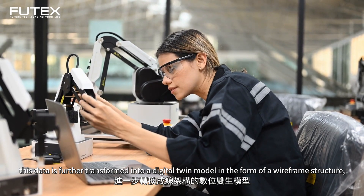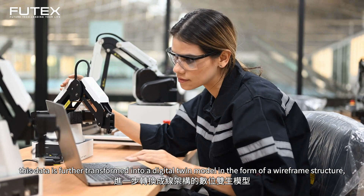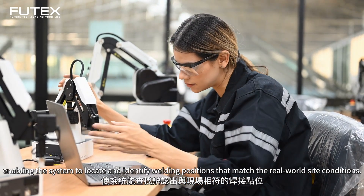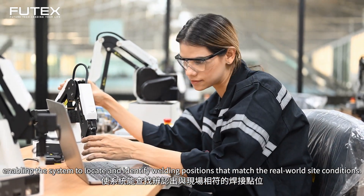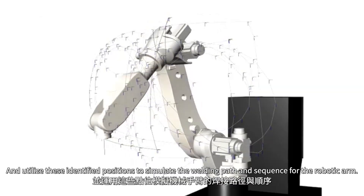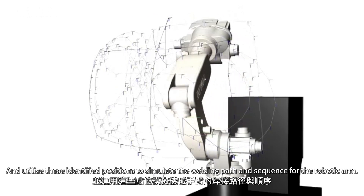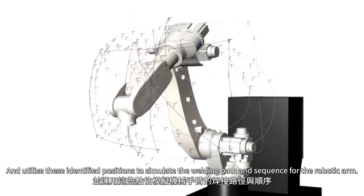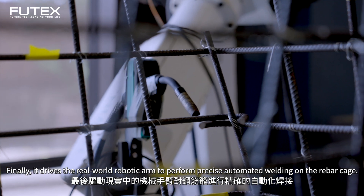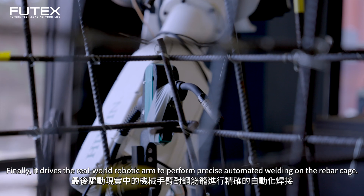This data is further transformed into a digital twin model in the form of a wireframe structure, enabling the system to locate and identify welding positions that match real-world site conditions. These identified positions are used to simulate the welding path and sequence for the robotic arm, which then drives the real-world robotic arm to perform precise automated welding on the rebar cage.